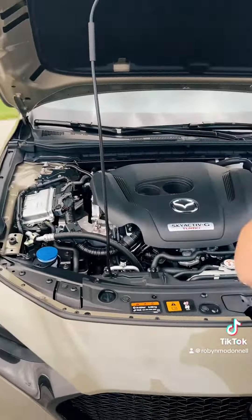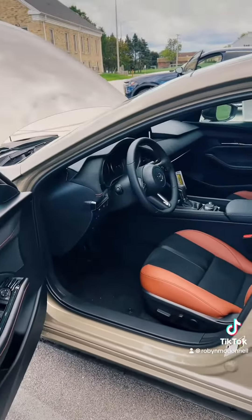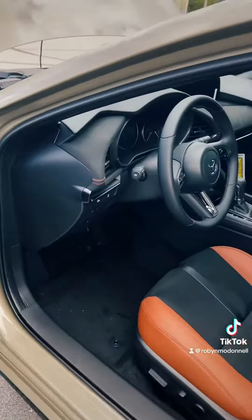Coming back here to the trunk space — for a single guy who doesn't need too much stuff, you've got plenty of room in here. And there's a full spare underneath.